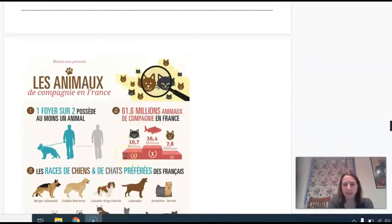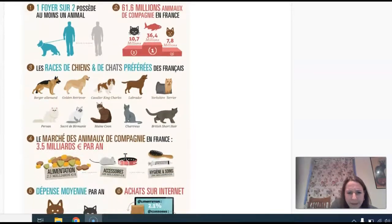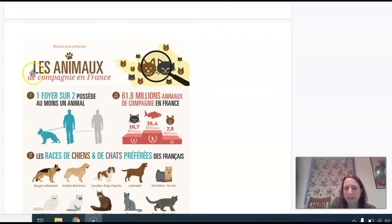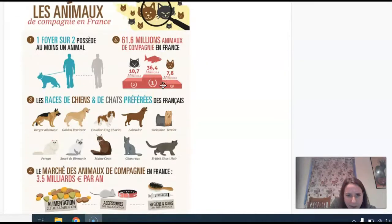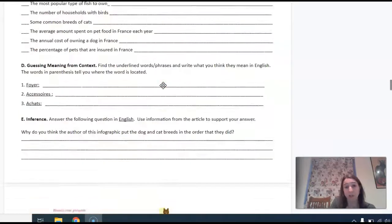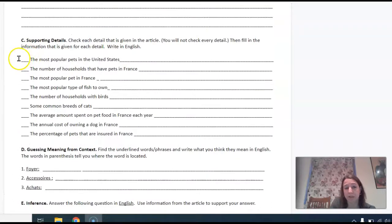Let's do one together. The most popular pets in the United States — well, this infographic is talking about les animaux de compagnie en France. I don't see anything about les Etats-Unis. So I'm going to go ahead and assume that that detail is not there, so you can just leave that blank.